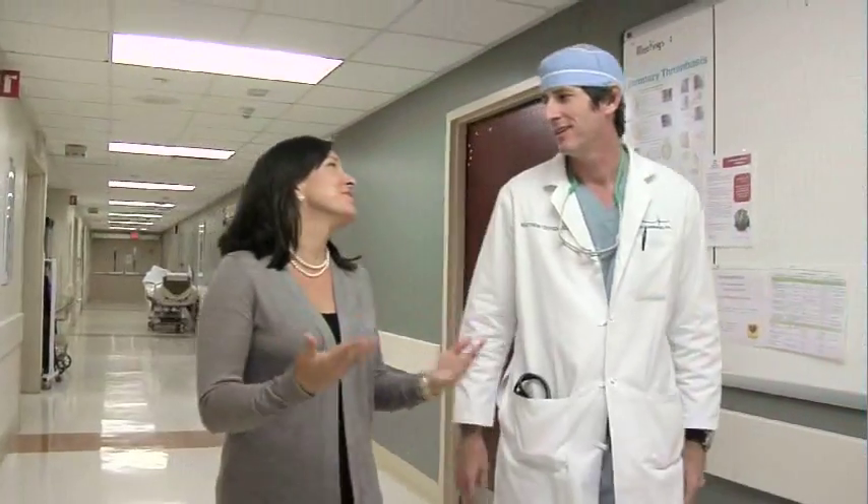There's a less invasive procedure available here at Roper St. Francis for a common heart condition called atrial septal defect. Here's Dr. Matthew Osteen. An atrial septal defect is a hole in the wall between the top two chambers of the heart.